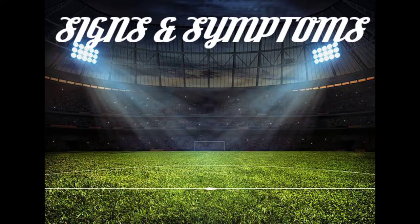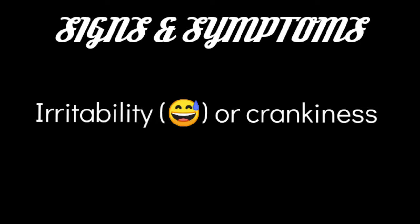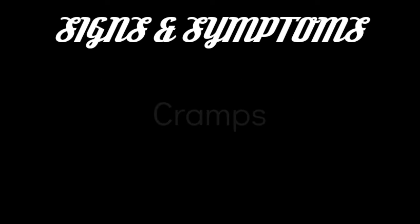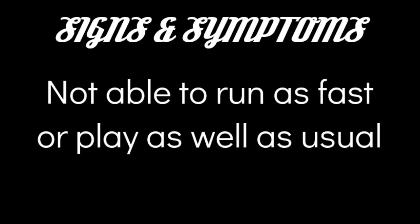The signs and symptoms of heat-related illness include: having a dry mouth, being thirsty, irritability or crankiness, headache, seeming bored or disinterested, dizziness, cramps, excessive fatigue, and not being able to run as fast or play as well as usual.